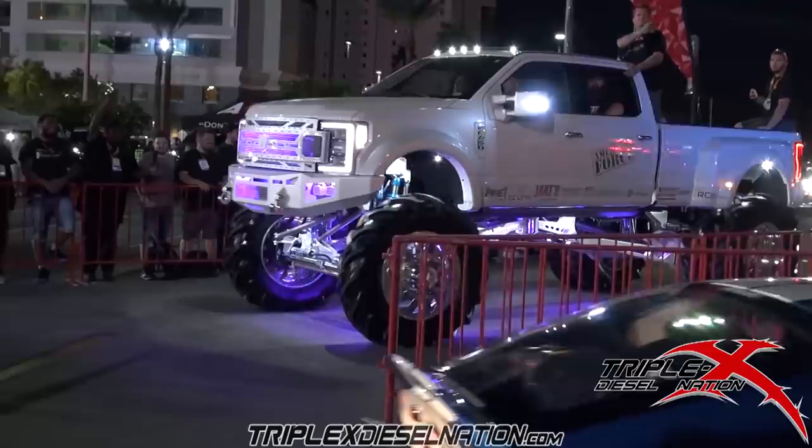Josh, appreciate it man. Let's do a little more walk around the truck and try to soak all this up — there's no way to capture all the details because it's just so over the top. Definitely appreciate your time and good catching up with you. Absolutely, appreciate it, thanks a lot.